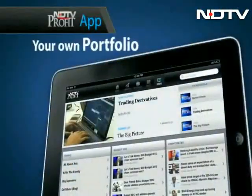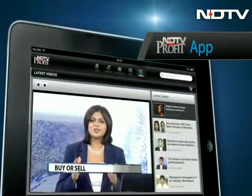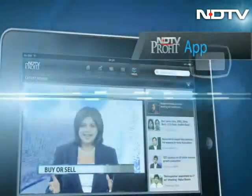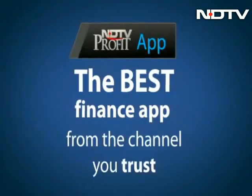Your own homemade, ready-made portfolio available there for you. We will right now answer what you should sell, what you should buy when markets are down. Download at IndyTVProfit.com slash apps. Get the best app from the channel you trust.